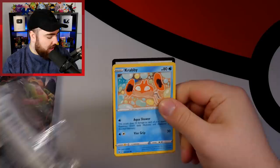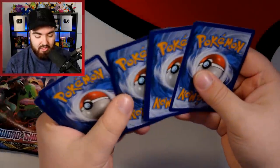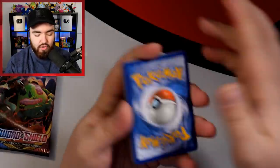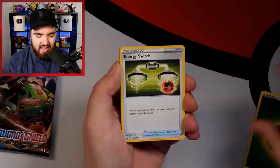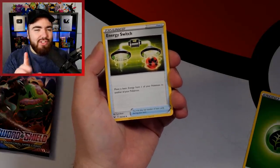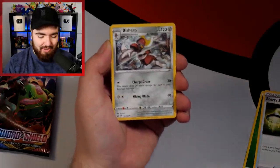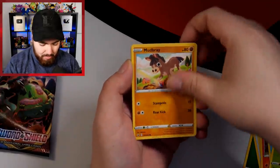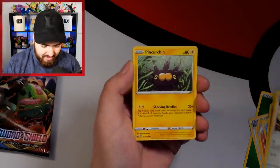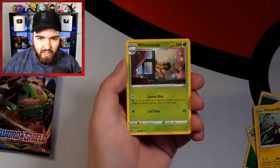We weren't able to open much of it because Pokeran wasn't really around much when Sword and Shield first dropped. We've got the code card. Bishar, Salazzle, Krabby, Grookey, Mudbray, Hoothoot, Pinkurchin, Galarian Meowth Reverse, and a Whimsicott.